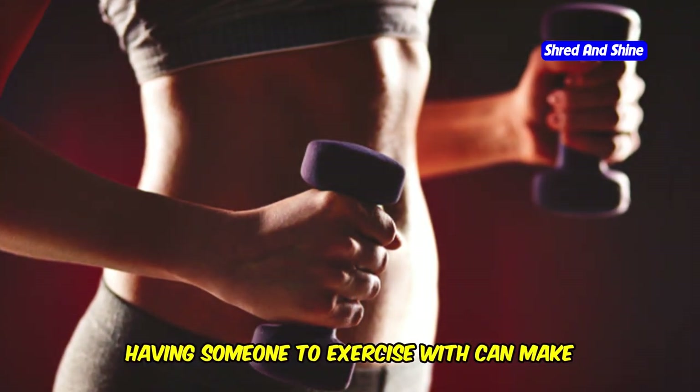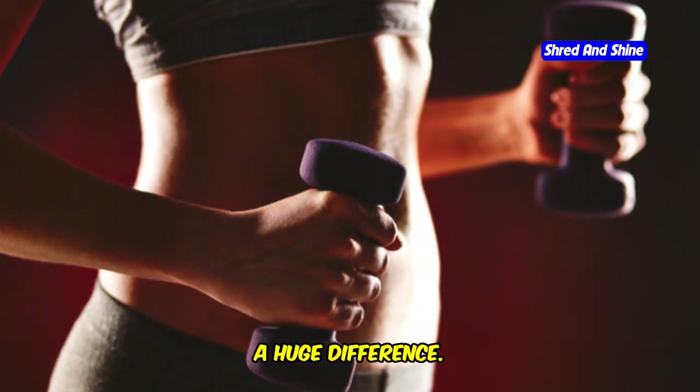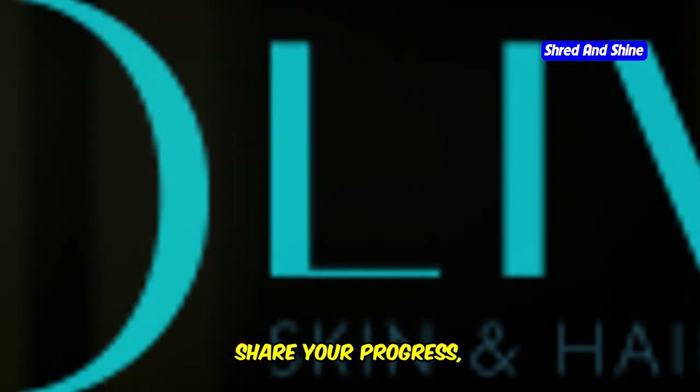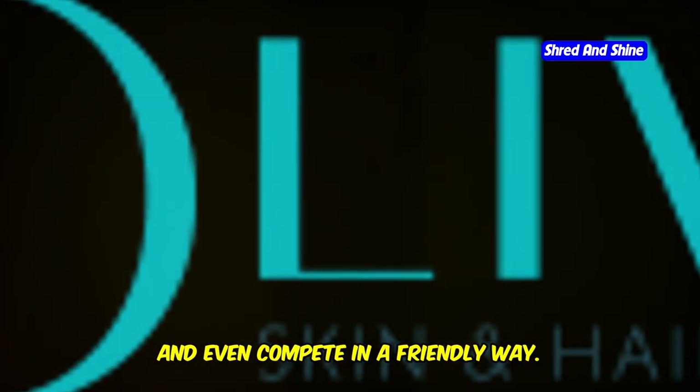First, find a workout buddy. Having someone to exercise with can make a huge difference. Exercising with a friend is more fun and helps you stay accountable. You can motivate each other, share your progress, and even compete in a friendly way.